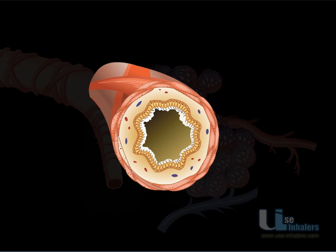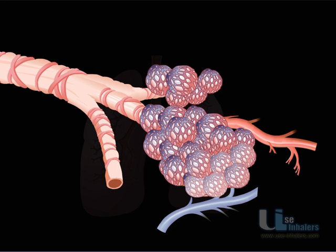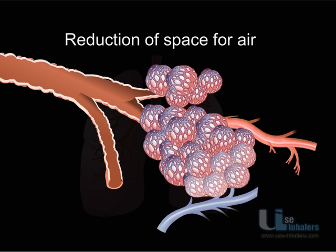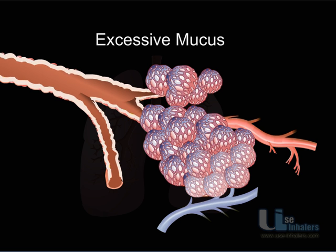Pollen or other allergens enter your lungs and cause the bronchioles to swell up. They also cause your bronchioles to become narrow. This reduces the space for air to pass through, causing the feeling of tightness in the chest. The allergens also cause the cells to produce more mucus.